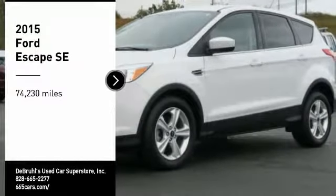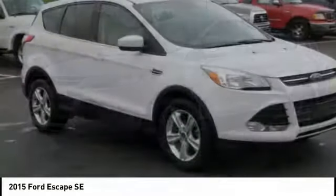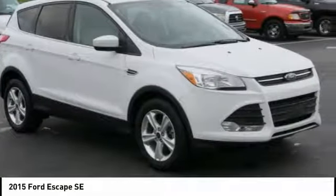Take a ride in the 2015 Escape. Gas engines flex, tow, sip, and go with Ford Escape.